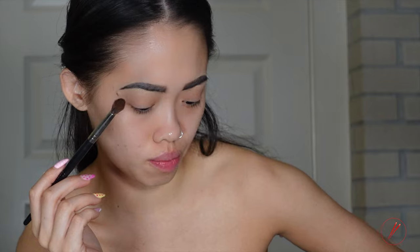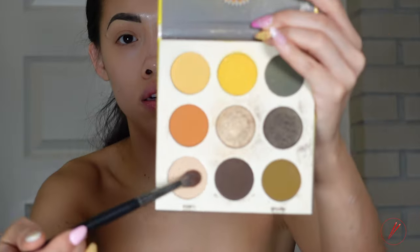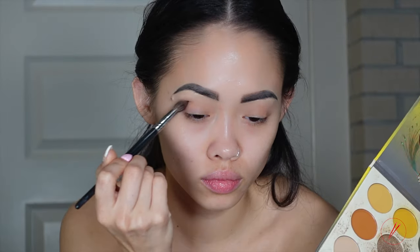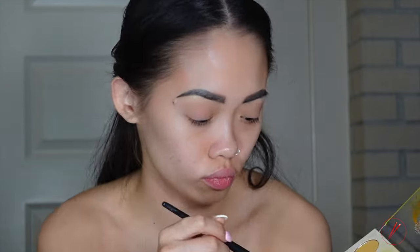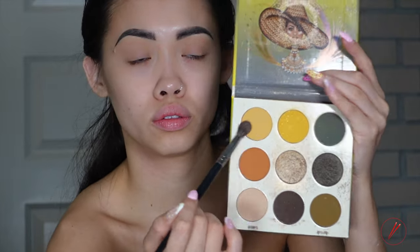Brows are done. With my Juvia's palette, I'm going to go in with this color right here for the base of my eye. After creating the base, I'm going to go in with this yellow right here and put it in the corner, doing it in a circular motion and pulling it out for the cat eye look.